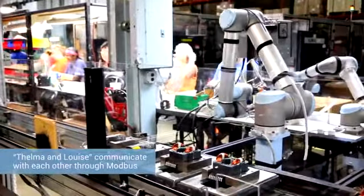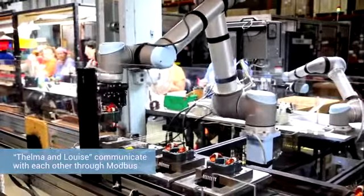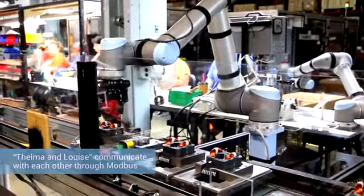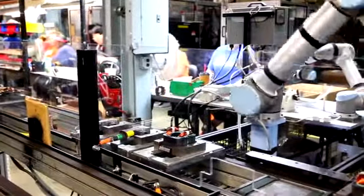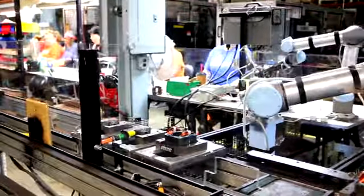You can actually read through Modbus TCP connections the robot status. We can pass information using the Ethernet socket connection to other software packages to collect data. It opens up a lot of doors to do a lot of things that we're just now beginning to look at. We've got two robots working with humans.